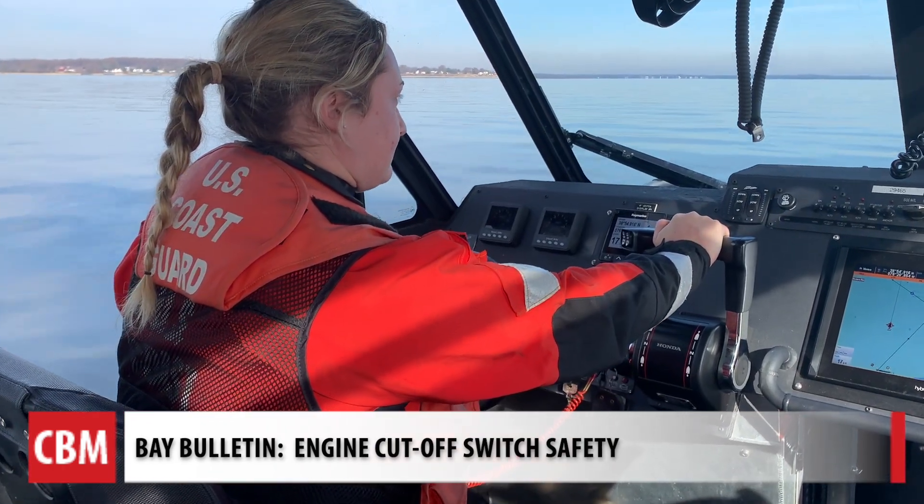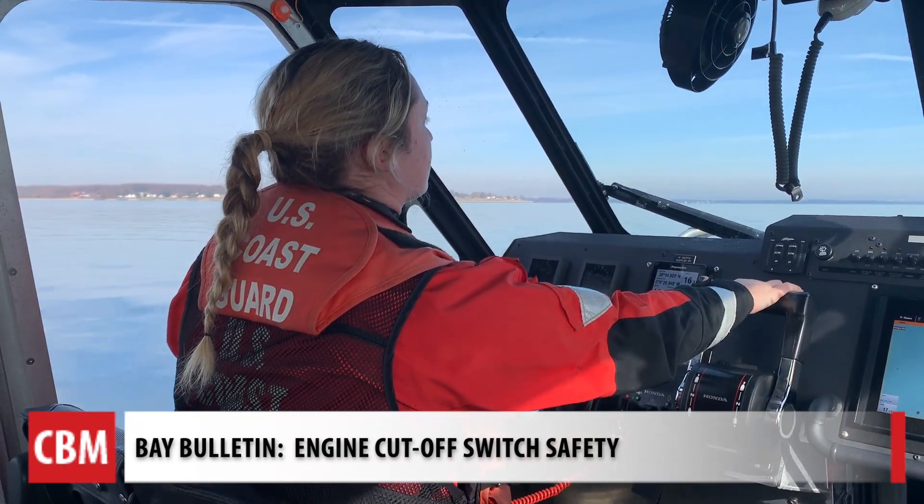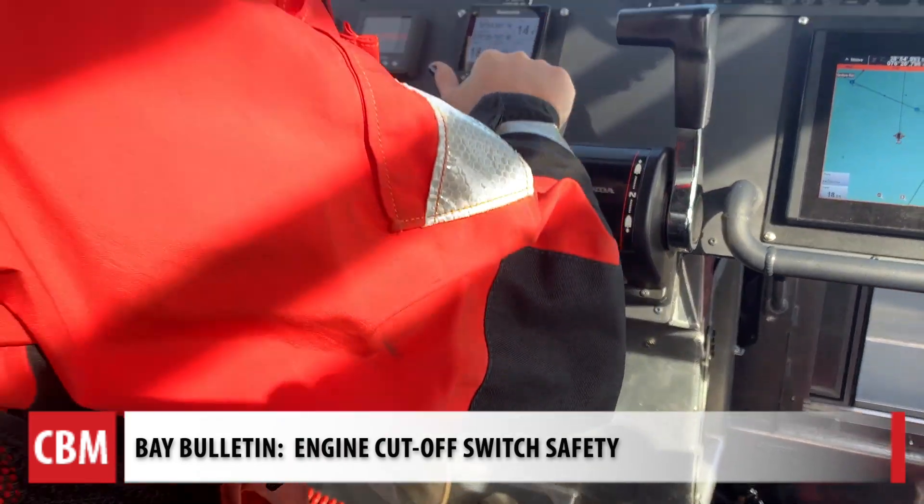Petty Officer Molly Pilly gets us on a plane and then shows us how the engines turn off once she pulls away from the connection. If you were to fall overboard or fall down, or any of those situations when the boat keeps going and you're not there, it's going to cause danger. That's basically the point of the lanyard.